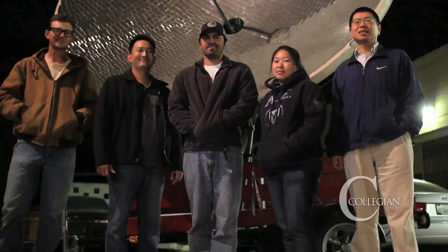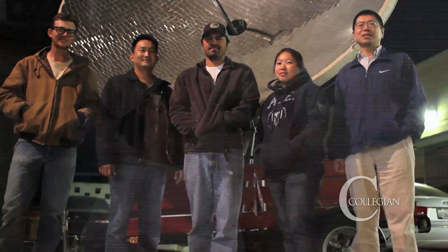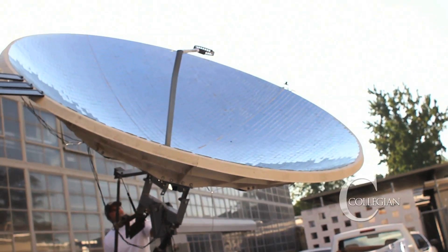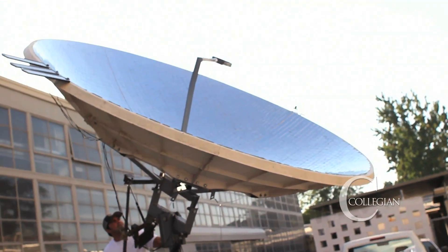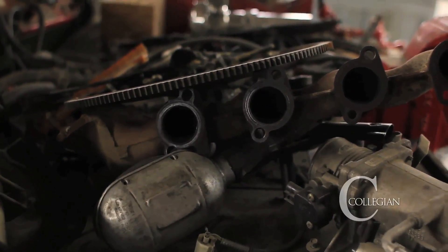Now that trend has reached Fresno State, with the Alternative Energy Club building what is called a Concentrated Solar Thermal System. The club's last project was a car engine modified to run off of vegetable oil.